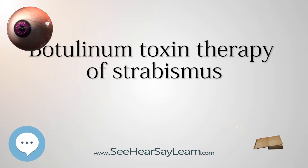Principle: Botulinum Toxin is the most acutely lethal toxin that is known. It is produced by the bacterium Clostridium botulinum. It acts inside nerve terminals by decreasing the release of acetylcholine, blocking neuromuscular transmission and thereby causing flaccid muscular paralysis.